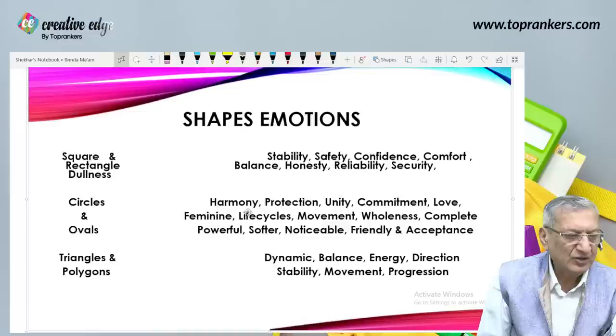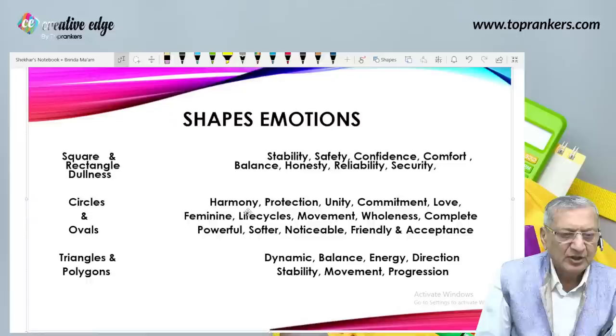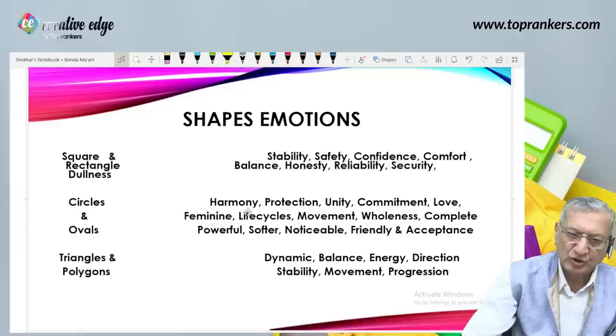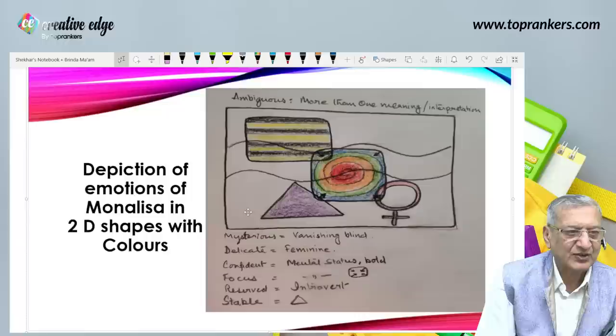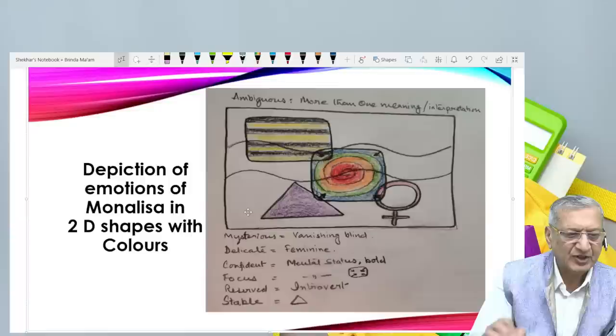Using all this knowledge about shapes, lines, and colors, let me show how I would depict the Mona Lisa — depiction of the emotion of Mona Lisa in 2D shapes with colors. Ambiguous means more than one meaning or interpretation. Here is a simple two-dimension design showing everything we noticed with the Mona Lisa. I have used a rectangle with rounded corners, meaning friendly corners; mysterious with vanishing blinds; then delicacy and femininity shown by rhythmic lines and a symbol of femininity — a circle with a plus line. Her mental status shown as confident with red and orange in the center, green and blue on the outside; focus depicted with an arrow going towards the center; reserved or introvert shown with four arrows in the rectangle; and stability shown with a triangle with a broad base.